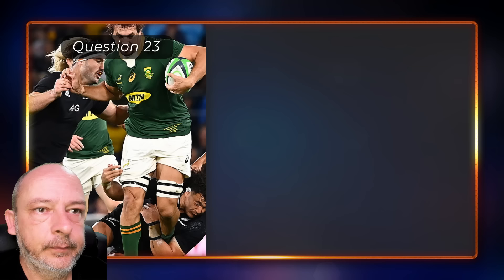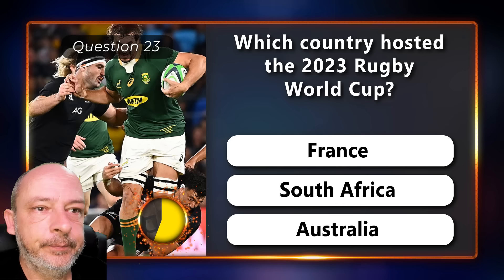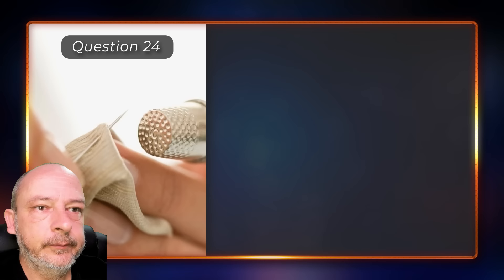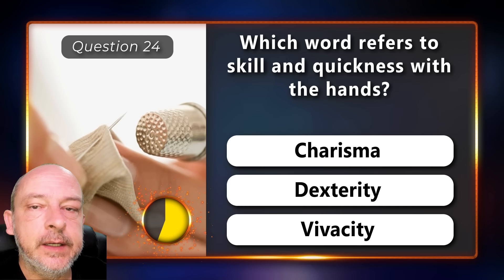Which country hosted the 2023 Rugby World Cup — France, South Africa, or Australia? It was held in France. Which word refers to skill and quickness with the hands — charisma, dexterity, or vivacity? Dexterity.